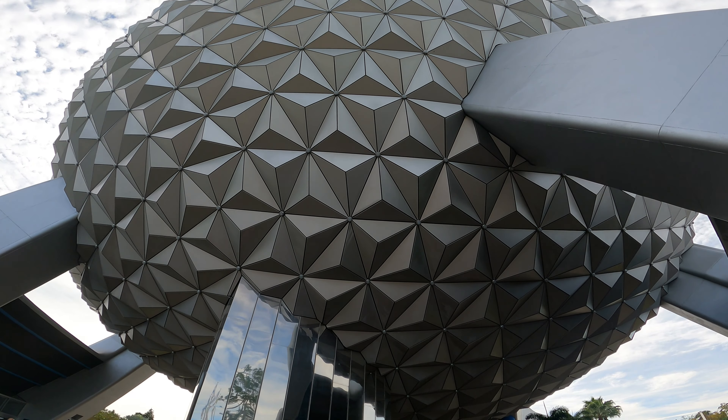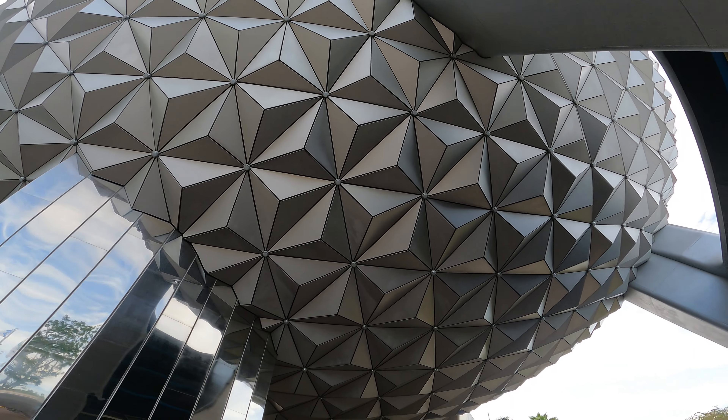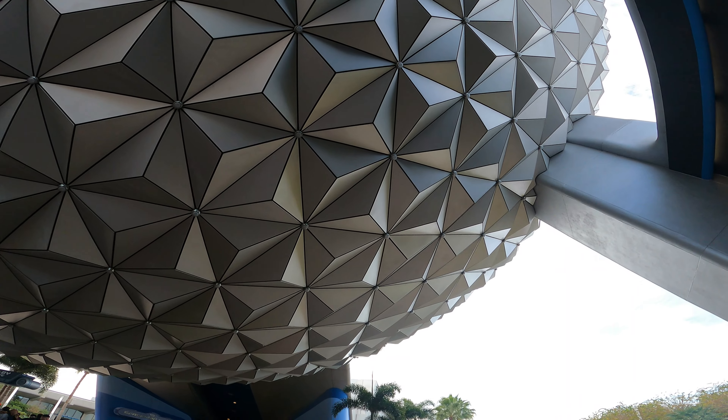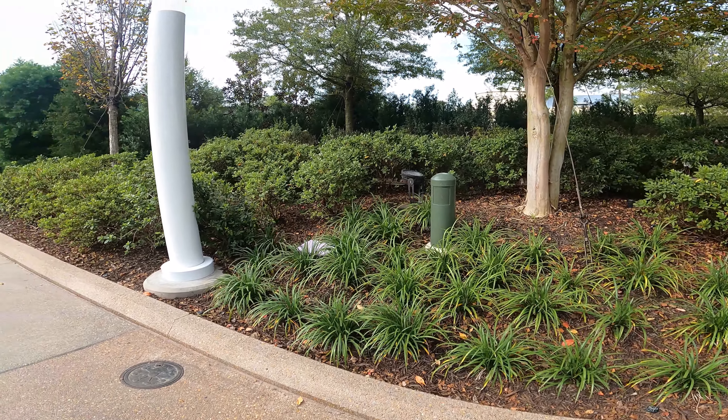Hello everyone, today is December 5th, 2023 — it's Walt Disney's birthday! But also very important: the walls finally came down here at EPCOT. We were coming over here to check it out, let's do this thing.